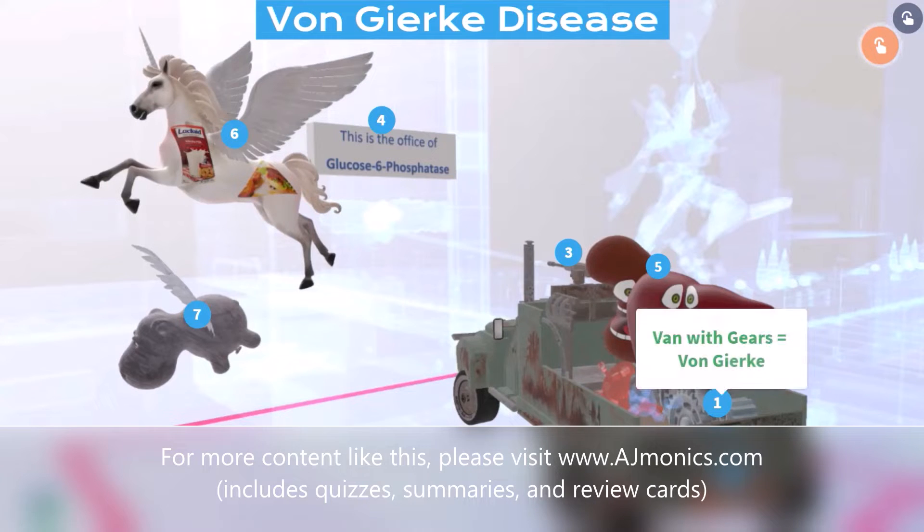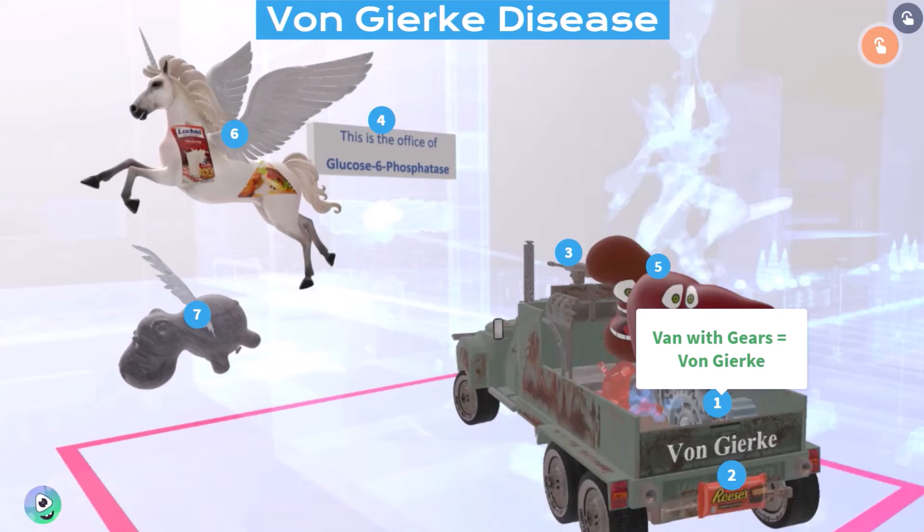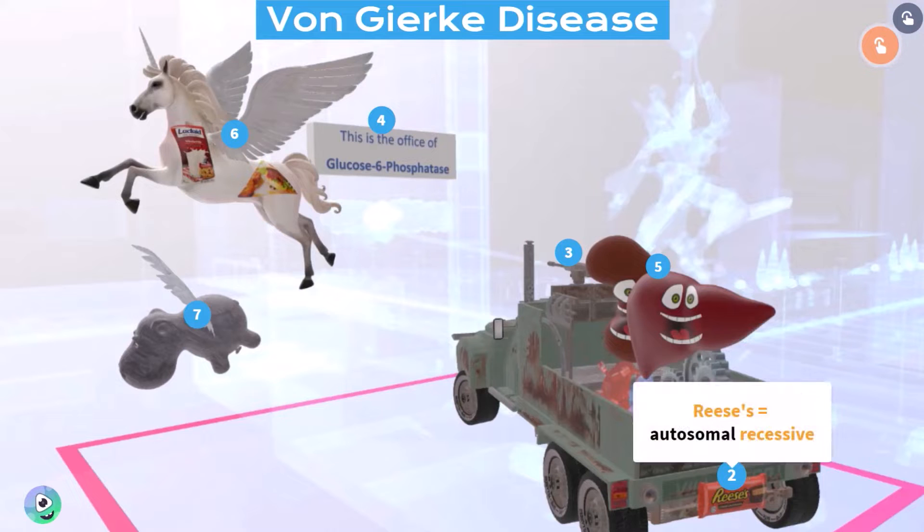Over here we have this van that always transports the gears — van with gears for von Gierke. In this scene we're talking about von Gierke disease. You may have noticed that there was this random Reese's chocolate attached to the back of this van over here. Reese's always shows up in our scenes of diseases inherited in autosomal recessive fashion.